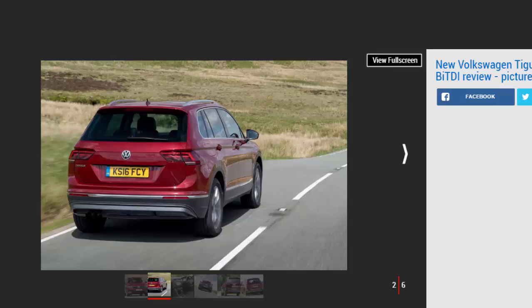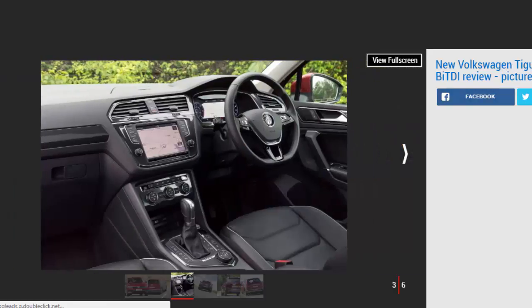Volkswagen's Tiguan SUV has been on sale for a number of months now, and as models flood our roads, bosses are looking to maintain interest by introducing a new top-of-the-range 237 bhp 2.0-litre bi-turbo diesel to the range. To mark the motor's exclusivity, it's only available in two trim levels: the £37,080 SEL model we test here.